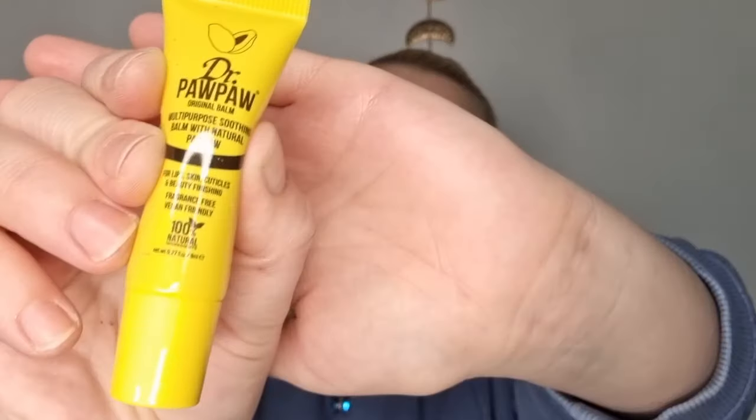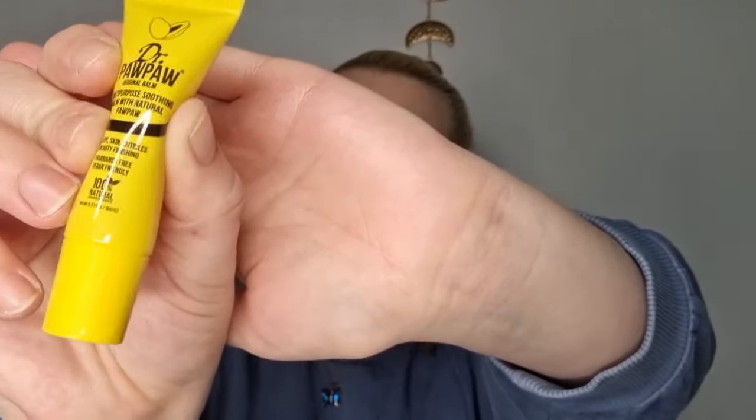Next we have a Dr. Pour Pour balm — it's meant for lips, skin, and cuticles. It hydrates your lips, hands, cuticles, dry cracked skin such as knees, heels, and elbows, and can also smooth eyebrows. Very good, always in need of something like this.